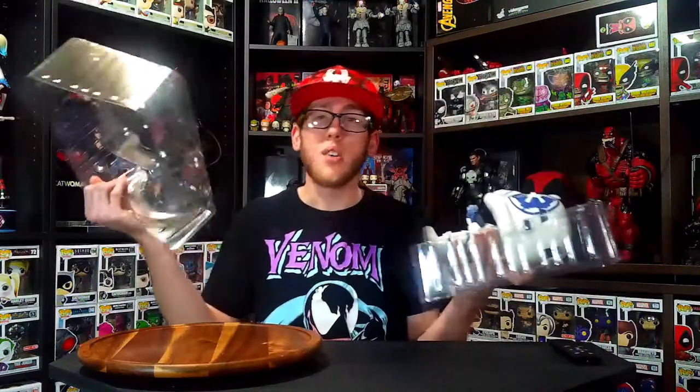I should be having another Marvel Lucha Libre Funko Pop arriving sometime this week, so it should be out in next week's video — maybe. I haven't decided yet because it's only one Funko Pop, and it's kind of weird to only have one.